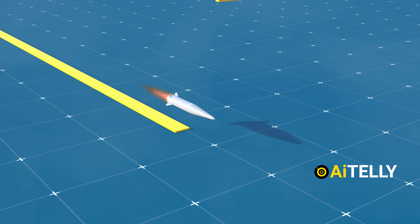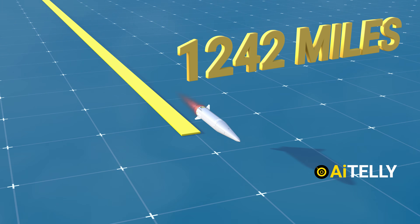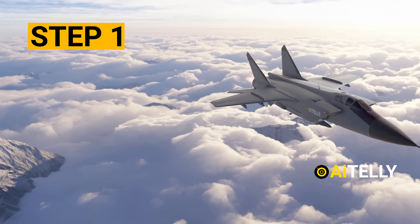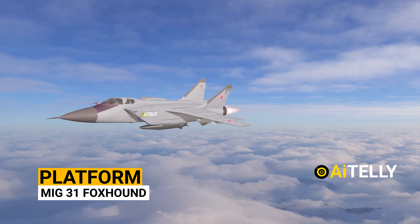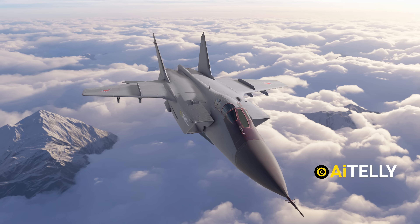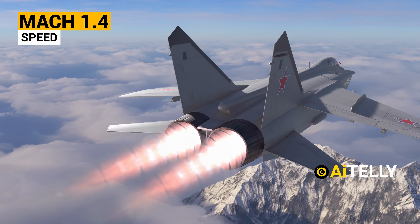It is reported to have a range of 2,000 kilometers or 1,242 miles. Let's look at how this works. Step 1: the missile requires a platform, such as the MiG-31 Foxhound, which is a long-range supersonic interceptor. It can go up to a maximum speed of Mach 1.4 at low altitudes, which was the fastest in the 1980s.